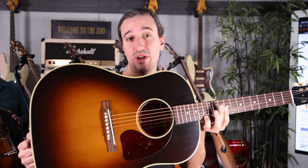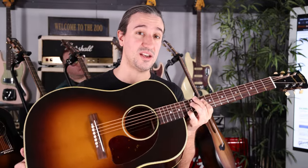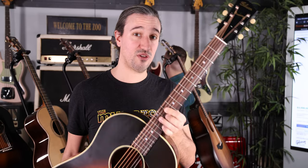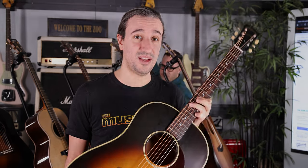Thanks for watching. If anything caught your eye, definitely give us a call or shoot us an email if you have any questions, or set an appointment to come and see any of these guitars in person if you're local to us. Make sure you subscribe to our ZooTube channel to see more videos like this, or follow us on our social media channels at The Music Zoo. Catch you on the next one.